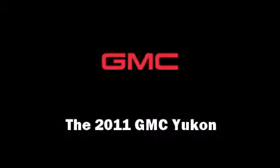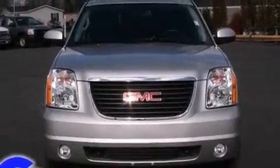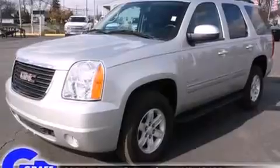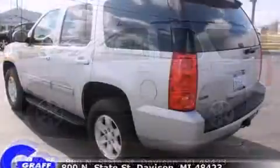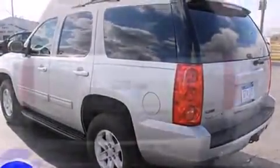You can expect a lot from the 2011 GMC Yukon. With less than 30,000 miles on the odometer, this four-door sport utility vehicle prioritizes comfort, safety, and convenience. Top features include power front seats, delay off headlights, a trailer hitch, and power windows.